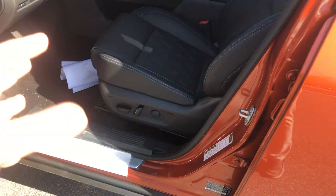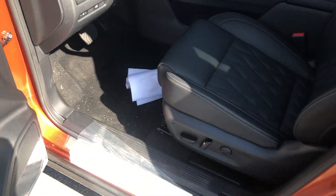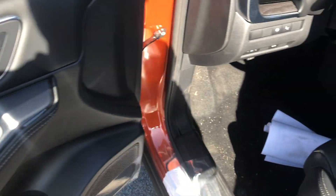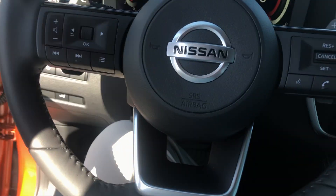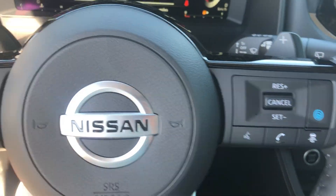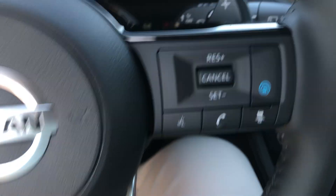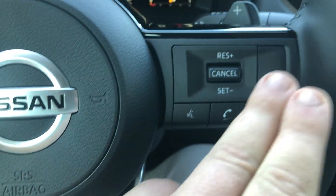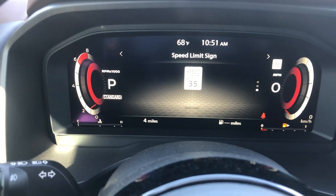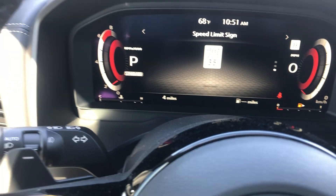In the interior, you do have the automatic seats with leather — they do have memory seats here, set one and two. Automatic windows. Coming on in, you have push-to-talk capabilities as well as your cruise control. This cruise control does have adaptive cruise control, the sonar, as well as lane keep assist.